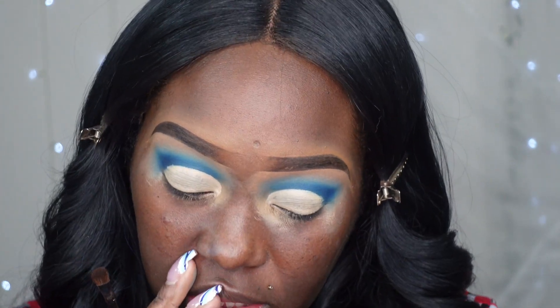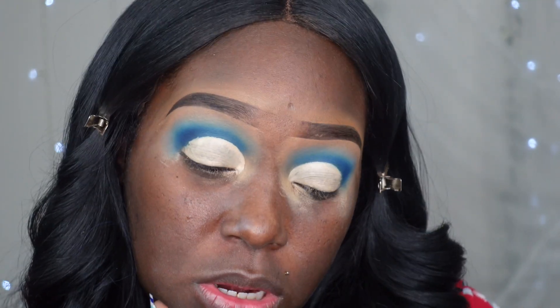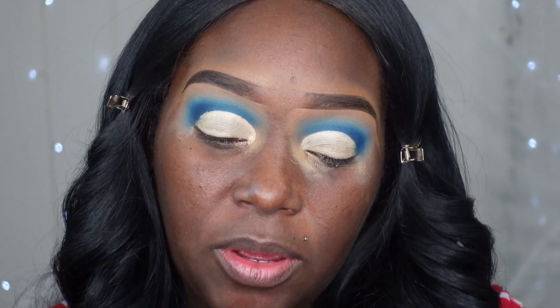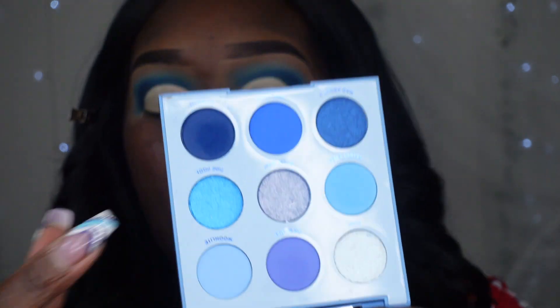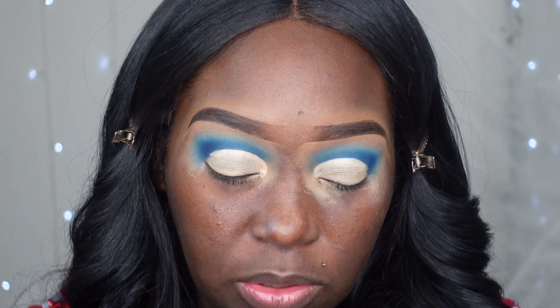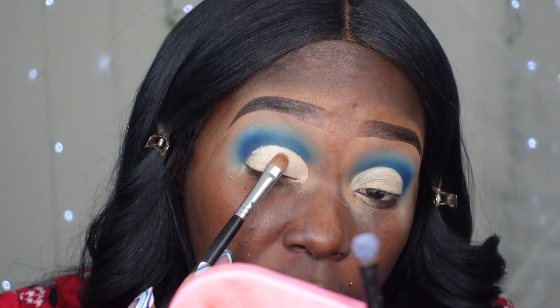I knew I was going to cut my crease — the crease is cut! I'm going back into the palette to figure out what shades to use. I'm trying to decide if I want to do all matte, all metallics, or a combo of both. I'm going to take a little bit of this metallic blue and go in with one more shade.